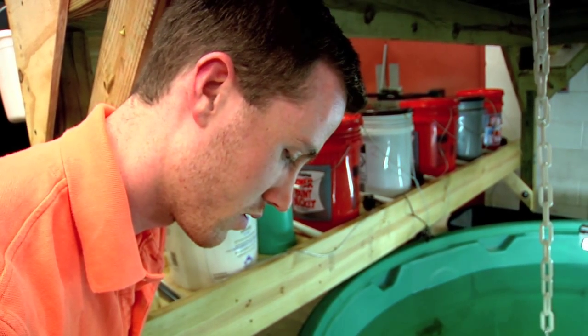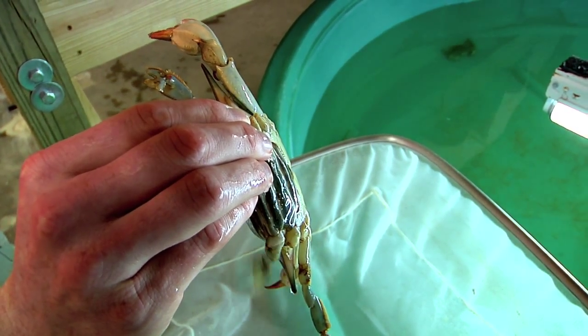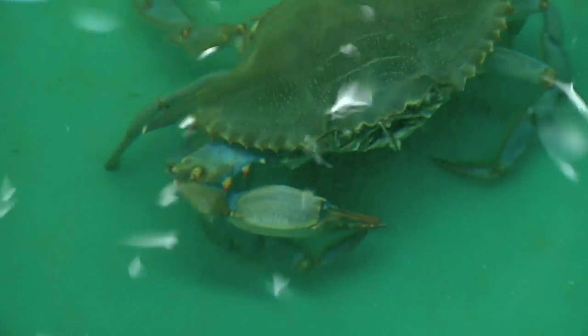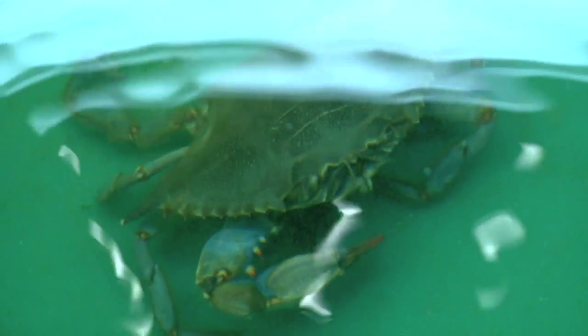Senior Jay Bevington and other classmates designed this system to raise crabs. Here a female can lay her eggs in peace without the threat of predators disturbing them. In the wild, typically one in a million eggs makes it from the egg stage to the adult stage, and so what we're doing is trying to increase that.